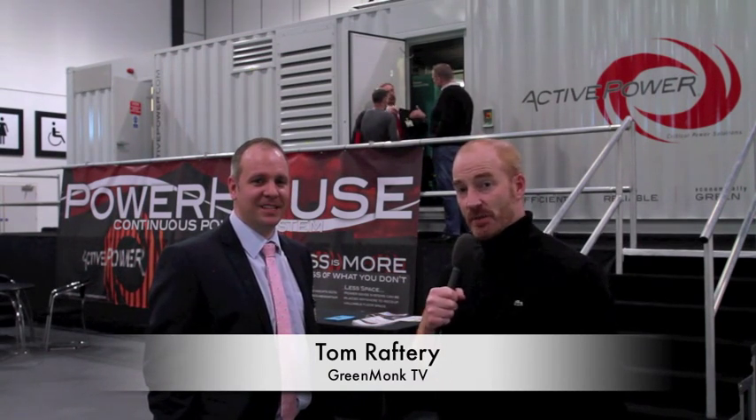Hi everyone, welcome to GreenMonk TV. We are at the DCD Converge conference in London and with me I have Graham Evans from Active Power. Graham, you guys make the spinning UPSs — flywheel UPSs, kinetic energy. So behind us we have our powerhouse. What we found with the flywheel UPS is because of its high density environment, the fact it doesn't need cooling, the fact that it's really suited to a containerized environment, we've put it in a powerhouse to show the guys at DCD the benefits that we can provide from a systems perspective.